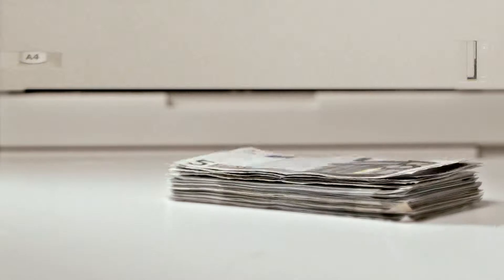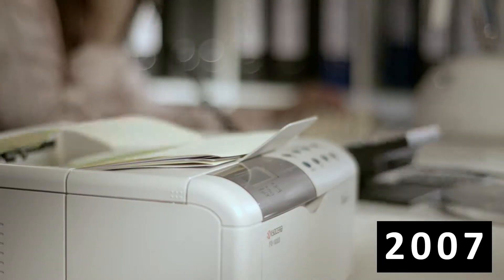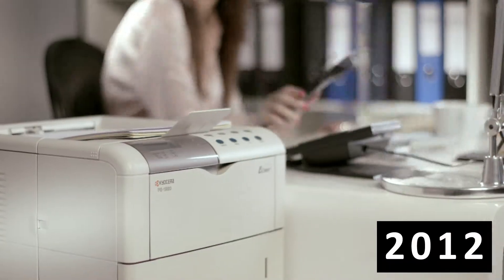This means dramatic savings, as they have the lowest total running costs in their class. With their low electricity consumption and unique toner-only concept, it produces up to 75% less waste compared to cartridge-based printers.